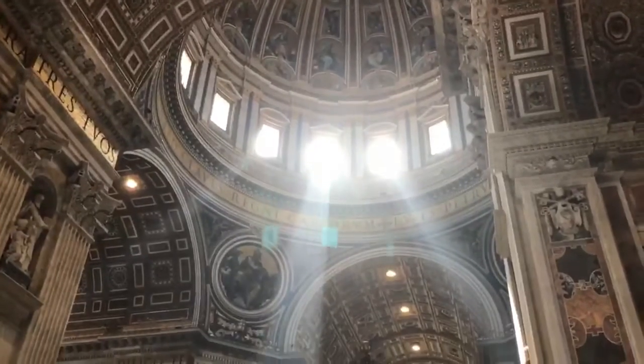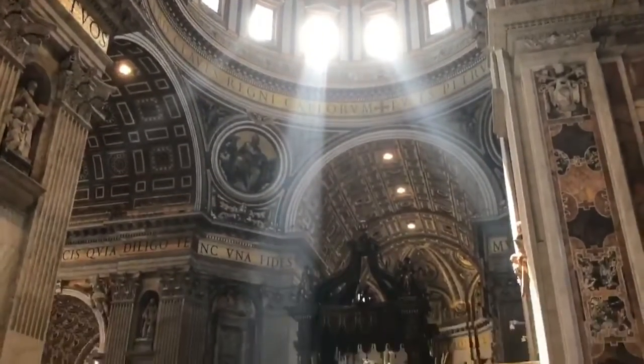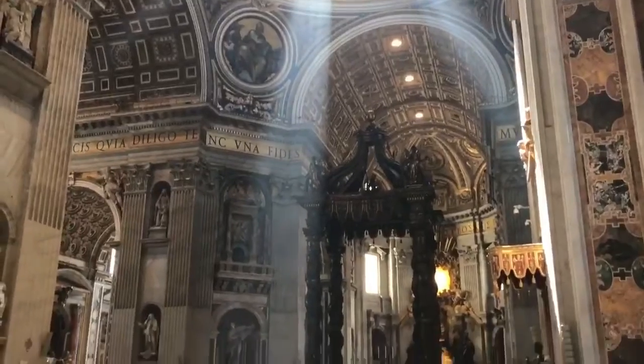We're inside St. Peter's Basilica, and Turesh has been told to take off his hat, but we're in with our shorts on — unlike the Vatican, though we're still technically inside the Vatican. This church is huge, almost covering 6 acres.